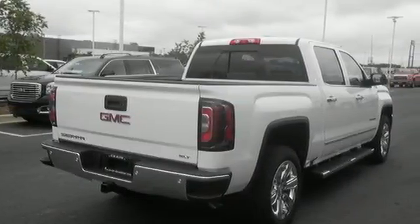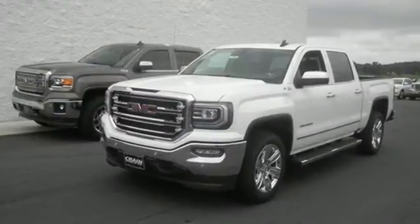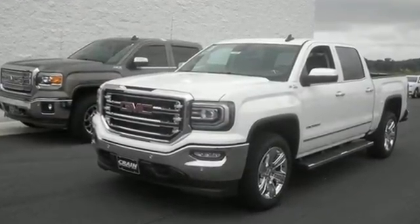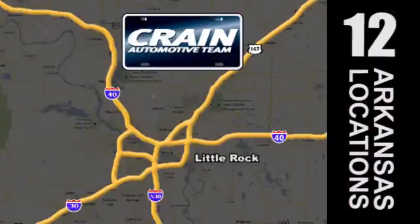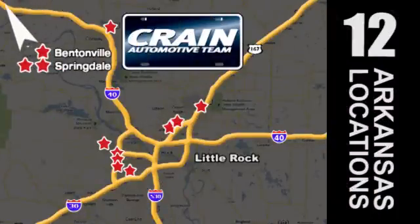The self-assured demeanor is the result of hard work. Take this truck for a test drive today. Visit us anytime at craneteam.com. The Crane Team's got them — craneteam.com.